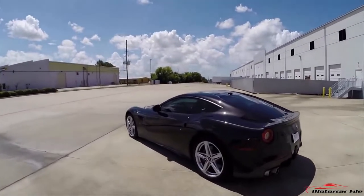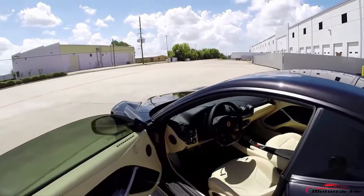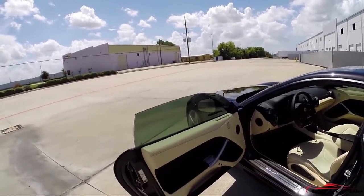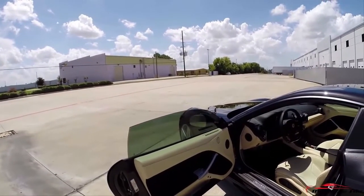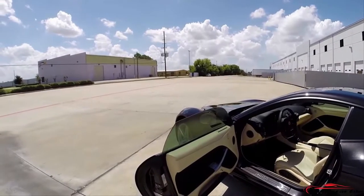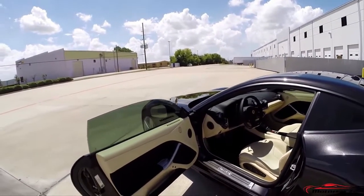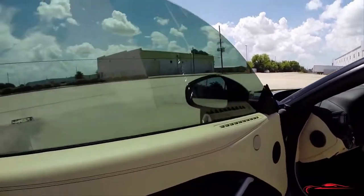Ferraris can be optioned to the owner's desire to no extreme, and they have a new tailor-made program for truly bespoke orders. This car is one of the most exceptional, tasteful builds we've seen in factory form — a little over $70,000 in just dealer options alone. There's bare carbon fiber everywhere and the interior is almost a bone-colored cream with contrasting black and Alcantara inserts. I don't think there's a panel in this car that wasn't optioned in some way.